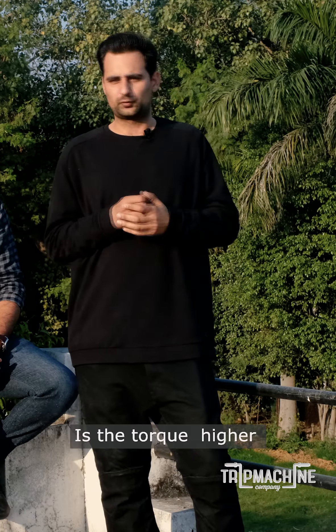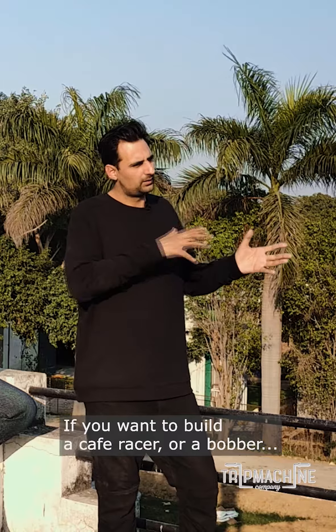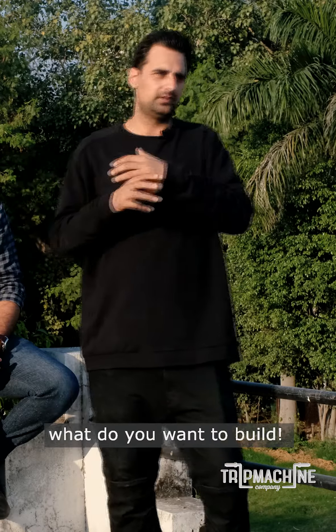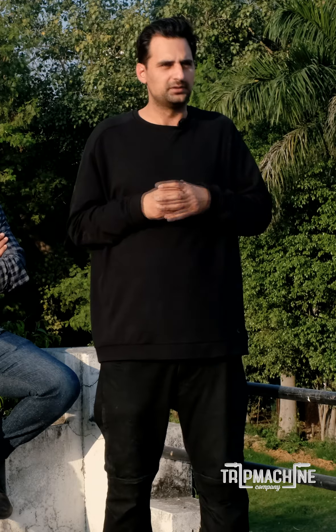It starts with the concept of what you want to actually make out of this motorcycle — what is it good at. Torque is more, RPM is more, weight is more, cafe racer, bobber — what do you want to do. First we work on that idea, and after reaching there we discuss the design. Apart from those things, a complete motorcycle is hand-built by the intern itself.